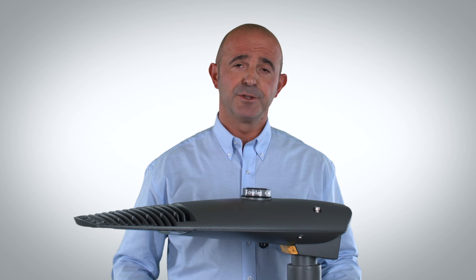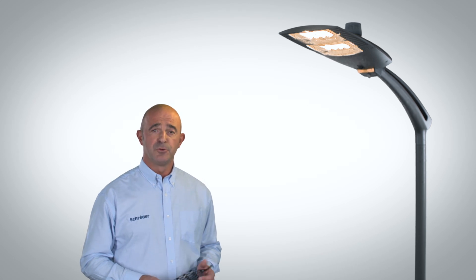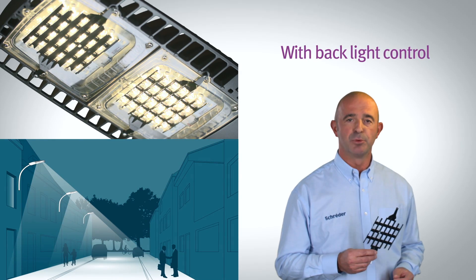Pre-cabled, you don't need to open the luminaire. At Schroeder, we take care of the well-being of people. In case of intrusive lighting, the AXIA 2 can be equipped afterwards on site with a set of louvers to reduce the backlight effect and to improve comfort.